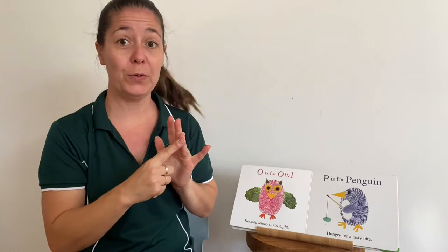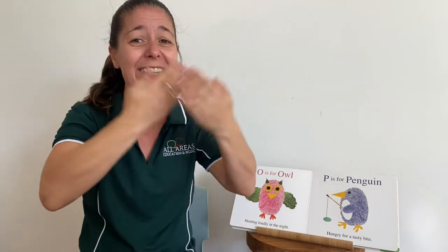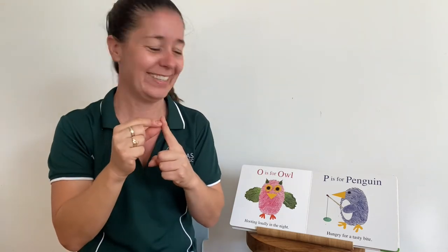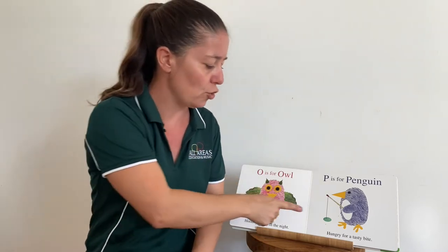O — another vowel. O is for owl, hooting loudly in the night, because that's when owls come out — at night time. P is for penguin, hungry for a tasty bite. He wants something to eat — I wonder if you know what he's trying to catch. Maybe a fish.